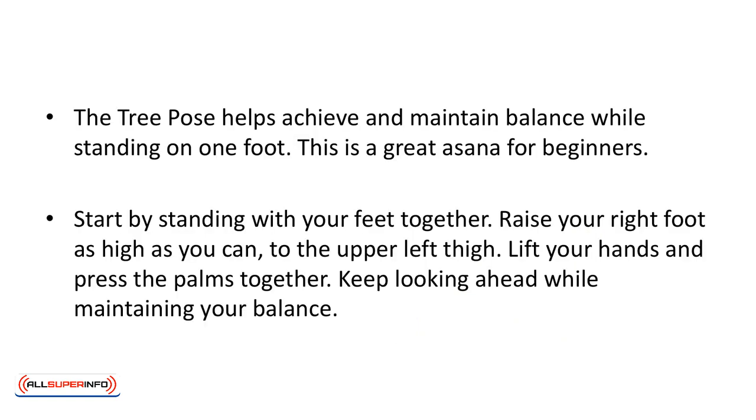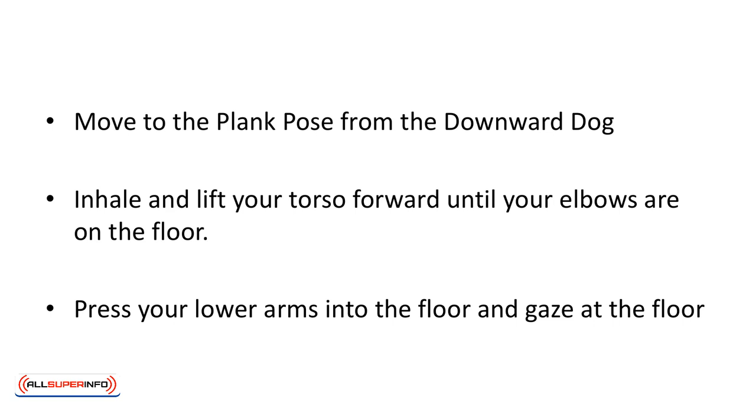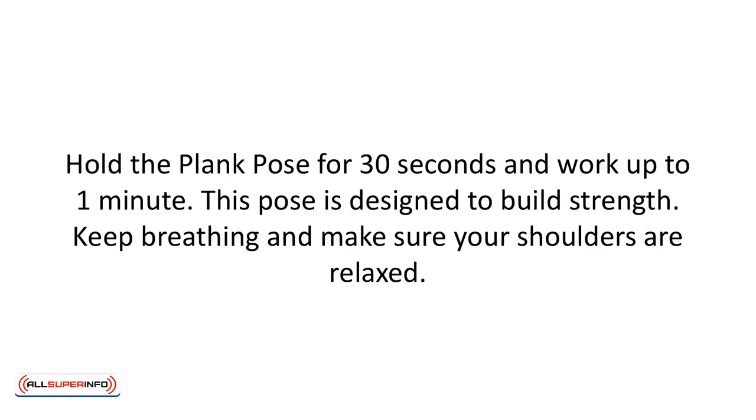Tree pose. The tree pose helps achieve and maintain balance while standing on one foot. This is a great asana for beginners. Start by standing with your feet together. Raise your right foot as high as you can to the upper left thigh. Lift your hands and press your palms together. Keep looking ahead while maintaining your balance. Plank pose. Move to the plank pose from the downward dog. Inhale and lift your torso forward until your elbows are on the floor. Press your lower arms into the floor and gaze at the floor. Hold the plank pose for 30 seconds and work up to one minute. This pose is designed to build strength. Keep breathing and make sure your shoulders are relaxed.